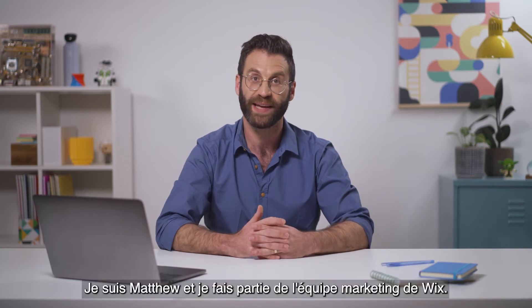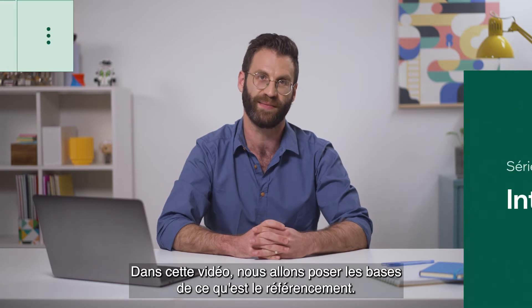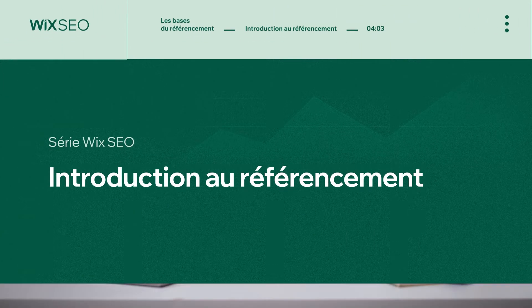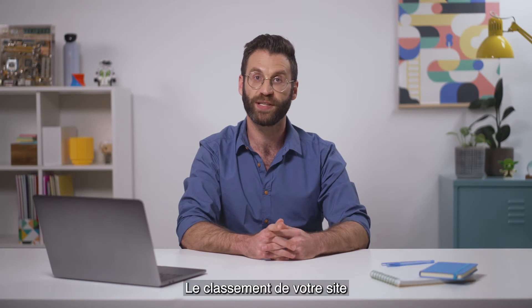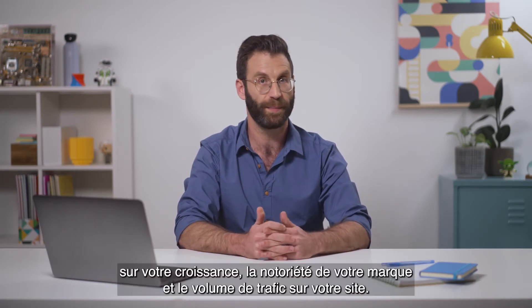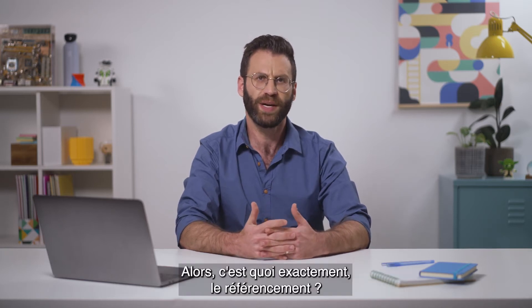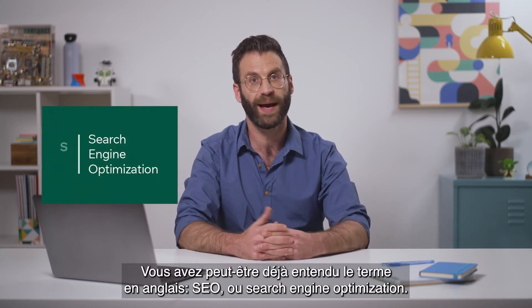I'm Matthew from the SEO team at Wix, and in this video we'll discuss search engine optimization. Optimizing for search engines is one of the most valuable things you can do to achieve your business goals, build brand awareness, and drive traffic to your site. So what exactly is search engine optimization? You've probably heard its more common name, SEO.